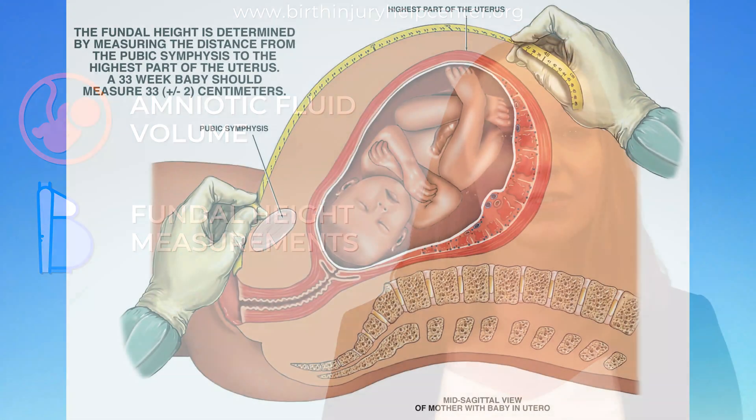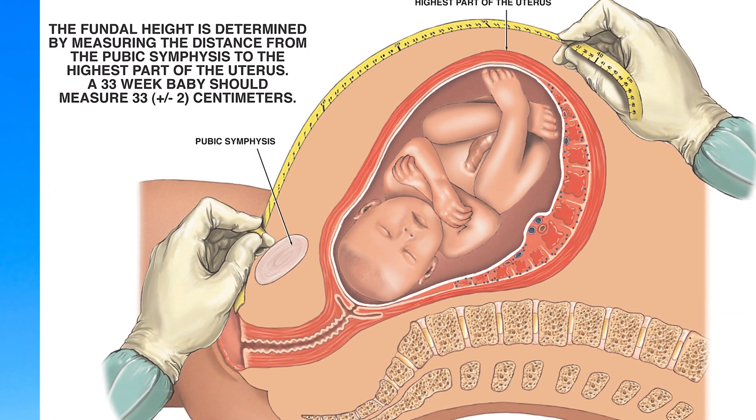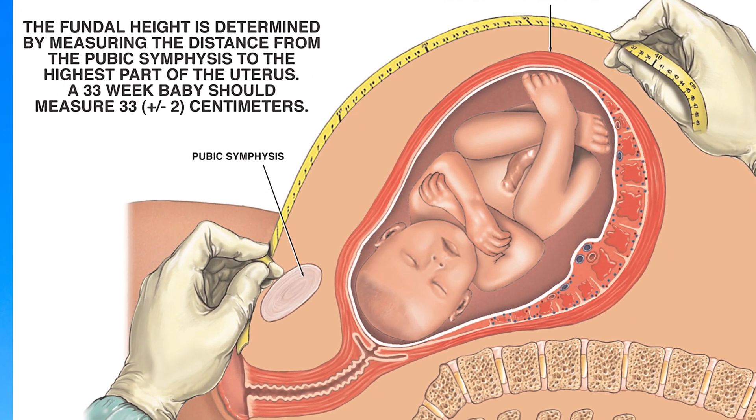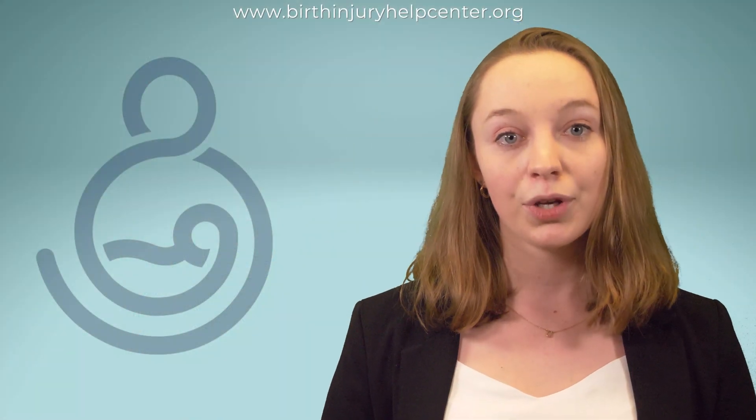Fundal height is the distance measured in centimeters between the uterus and the very top of the mother's pelvic bone. If fundal height is considered shorter than normal, this can be a sign that the baby is overly large.